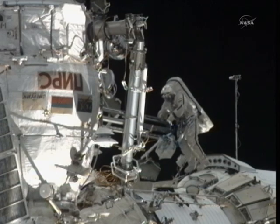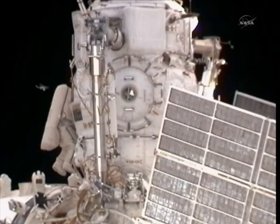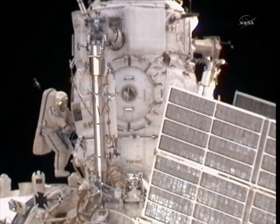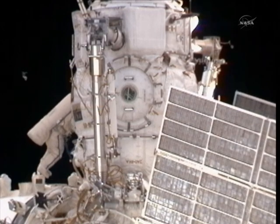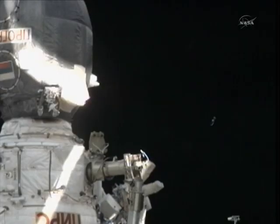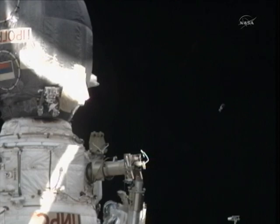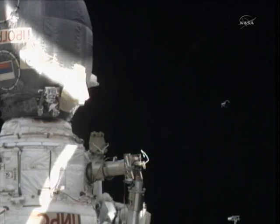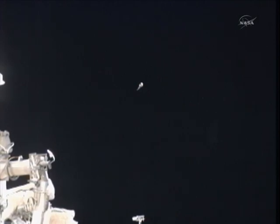Guys, is the camera still inside, or have you taken it out already? Are you going to take it out separately? No, we have the camera with us. There is an object that is flying away. Is it a big one? We cannot see an object. Rotate more, rotate more. Flight controllers in Russia talking with the space walkers about this object that they seem to have dropped.